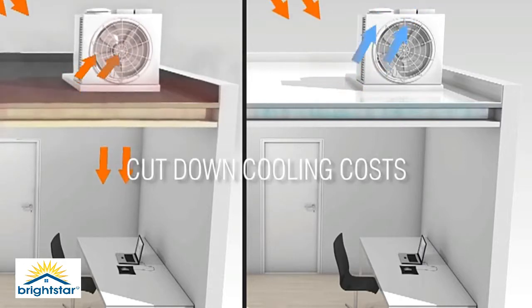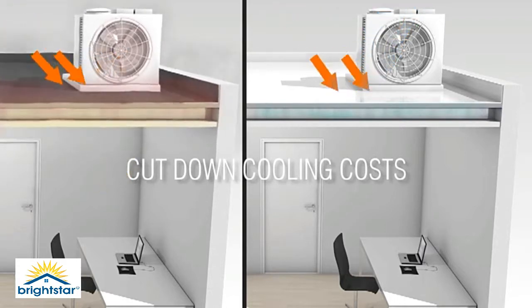Brightstar Cool Roof Coating will reduce roof surface temperatures around areas where air conditioning systems take in air for transforming it to cooler temperatures inside the building, which will cut down cooling costs.